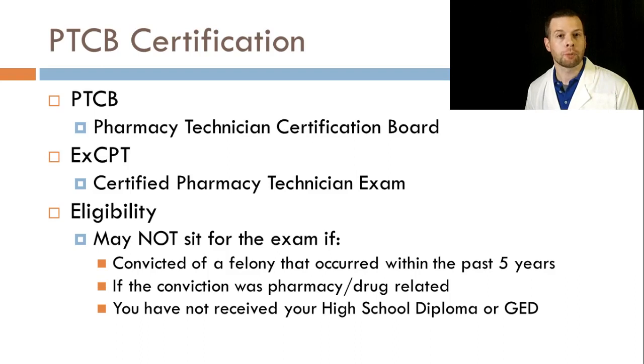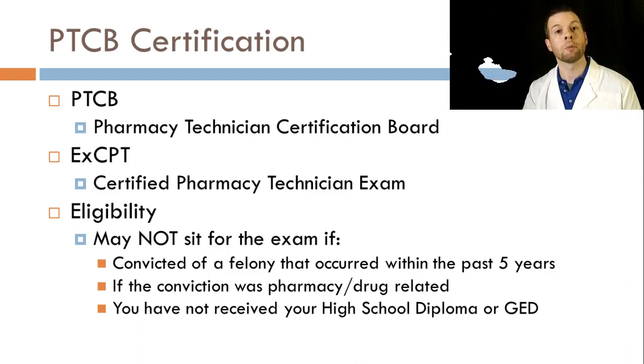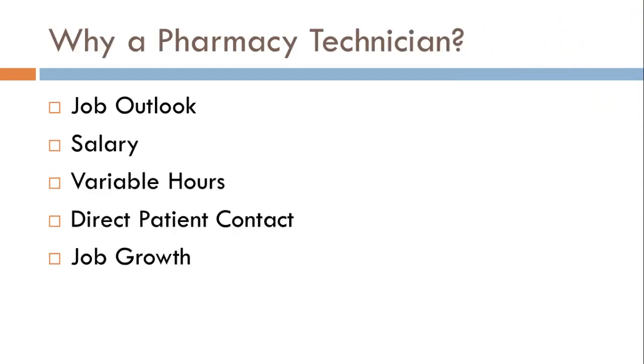You may not be eligible to take the exam if you've had a felony within the last five years. If that felony was pharmacy or drug related, then you won't be able to sit for it at all. One thing that's very important to note: you're going to need to receive your high school diploma or GED by the time you sit for the exam. If you're a senior in high school, this class is a great thing to take, but understand that you won't be able to sit for the exam until after you have your diploma.